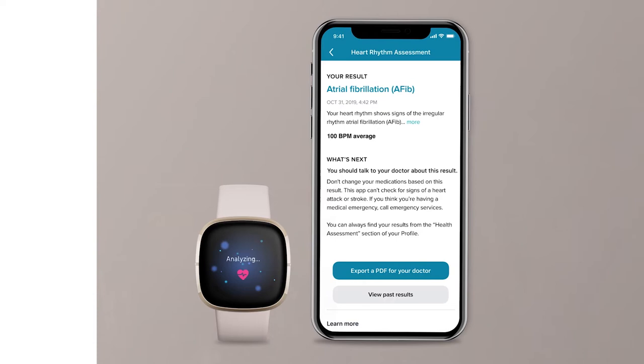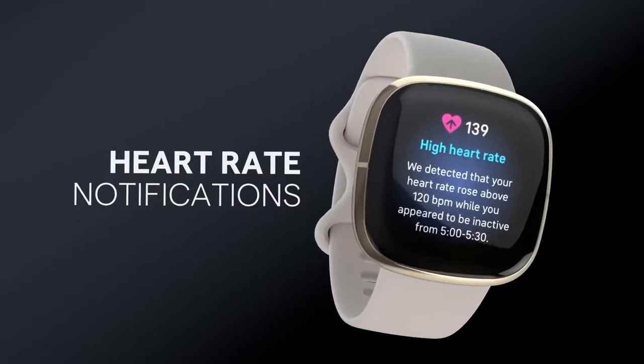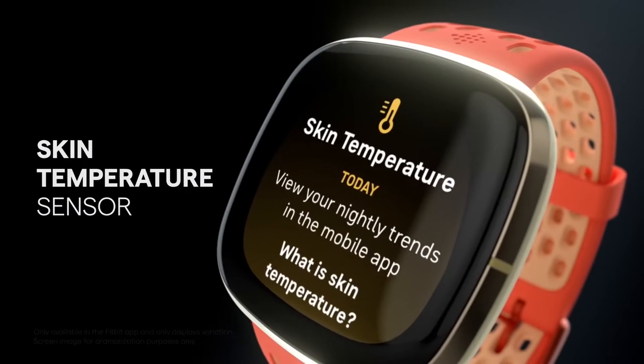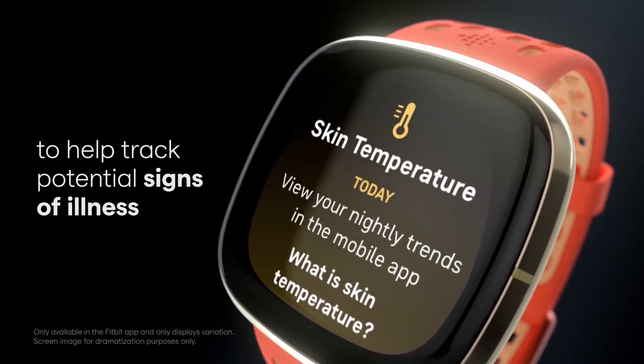The Fitbit Sense can detect and send a notification if your heart rate is too high or too low and may require medical attention. A skin temperature sensor tracks changes in body heat, useful for women tracking their ovulation cycles.